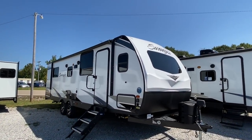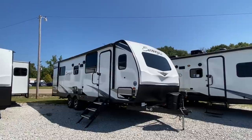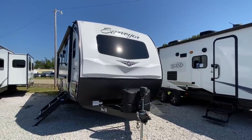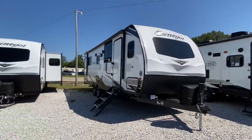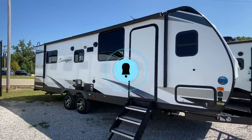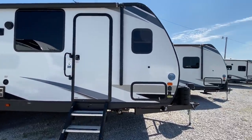Hello YouTube family, we appreciate you clicking on this video. This is Clay Collier with Camper Masters. We're excited to bring you another travel trailer — this one is built by Forest River, this is the Luxury Surveyor. If this is your first time viewing our channel, please hit that subscribe button and the notification bell. It will notify you when we post upcoming videos — we post videos three times a week.